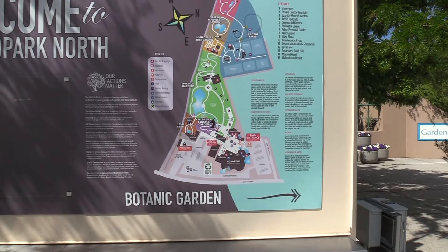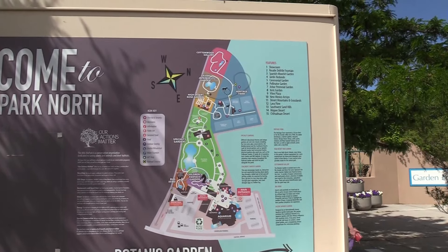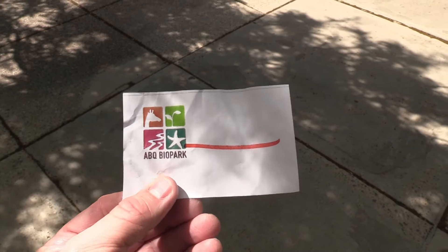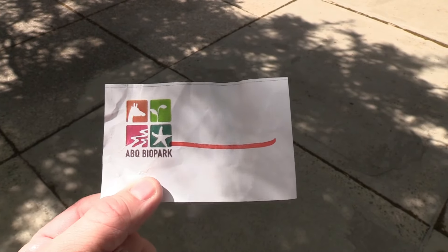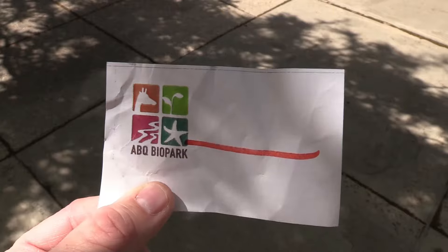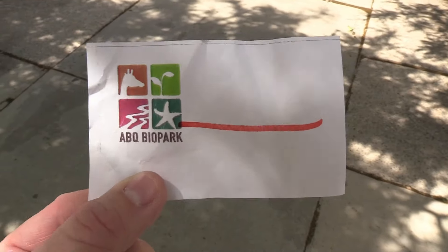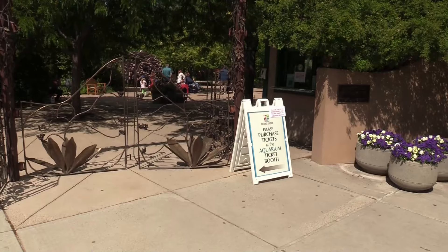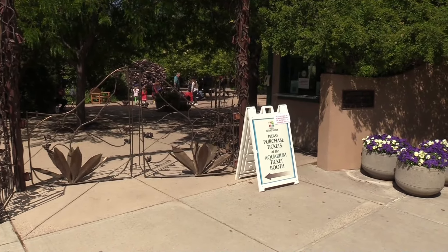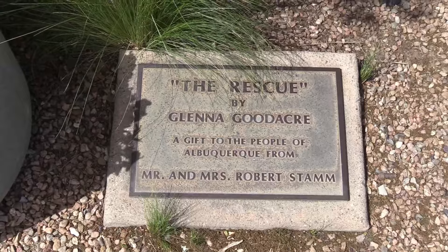I just got out of the aquarium and I'm checking out the botanical gardens next. I purchased my ticket online and after I was scanned into the aquarium at the entrance I was given this admission to the gardens. If you're just doing the gardens, you can get your tickets over there at the aquarium because their ticket booth here is not open.